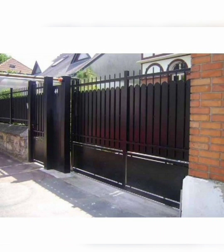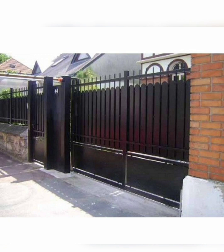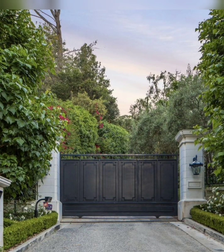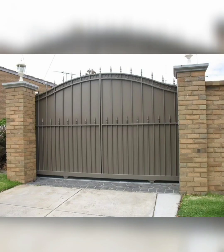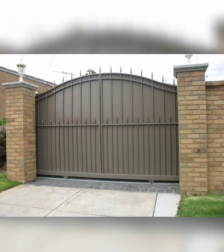Create a serene and zen-like atmosphere with an Asian-inspired gate featuring clean lines and natural materials like bamboo or stone. Incorporate elements such as a Japanese torii gate or Chinese lattice patterns for cultural authenticity.